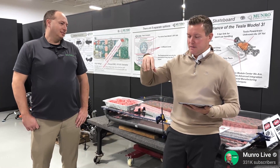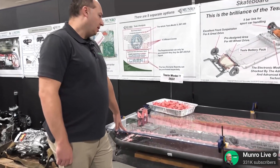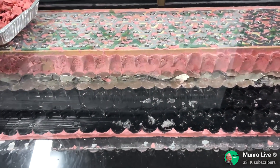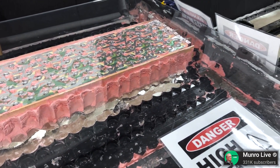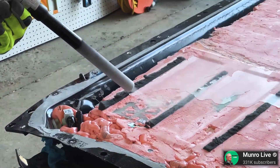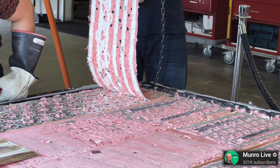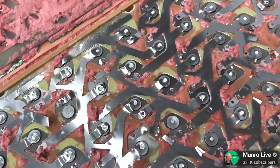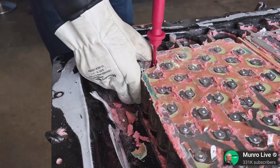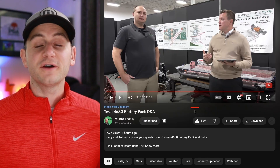They said the number one cause of failure is usually fasteners, and this 4680 pack has no fasteners. Essentially, Tesla has chosen to optimize this 4680 structural pack for reliability. This really contrasts with basically every OEM, because they've historically been optimizing for serviceability — because that's where they make their money. Antonio and Corey confirmed no empty 4680 cells in the pack, so no dummy cells, and confirmed 828 cells in the pack. Antonio also explained why Tesla is using side cooling in this structural pack — he said it's more efficient for cylindrical cells, especially 4680s, given the larger surface area on the sides compared to cooling from the bottom.